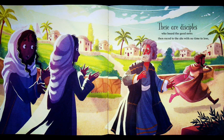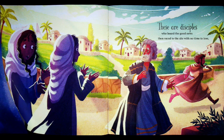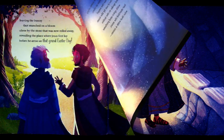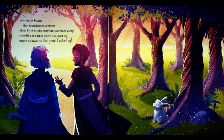These are the disciples who heard the good news, then raced to the site with no time to lose, but found the tomb empty — just linens as clues. Gone was the angel who sat by the tomb and spoke to the ladies with spice and perfume, but startled the man who fled with a zoom, leaving the bunny that munched on a bloom alone by the stone that was now rolled away, revealing the place where Jesus first lay before he arose on that grand Easter day.